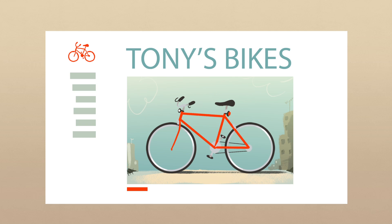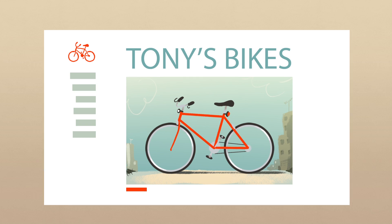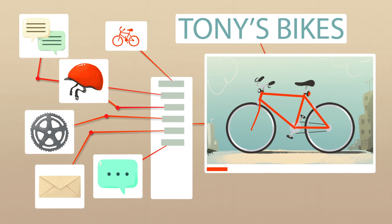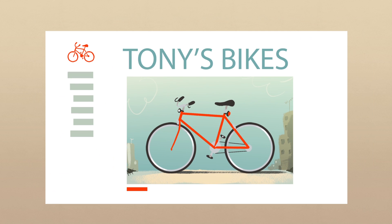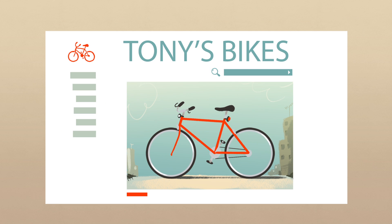If your site is in our search results but pages aren't performing as well as you'd like, keep in mind that Google discovers new pages on your site just as users do — by following links from page to page. That means the easier you make it for users to navigate your site, the easier it is for Google to discover its content. Adding a navigational bar or menu to your site is a popular and clean way to improve site navigation.